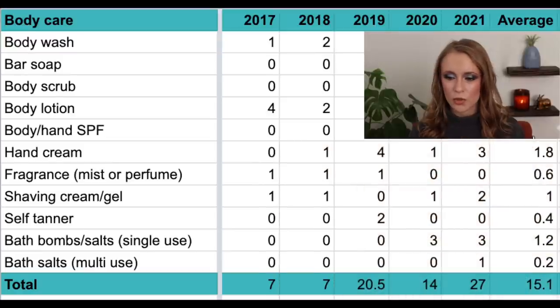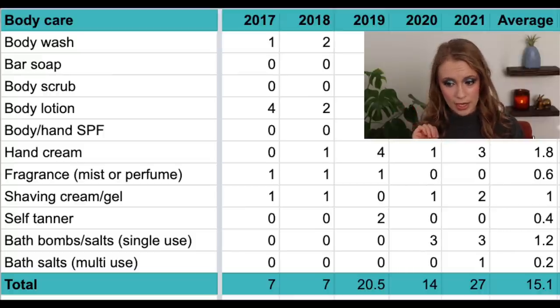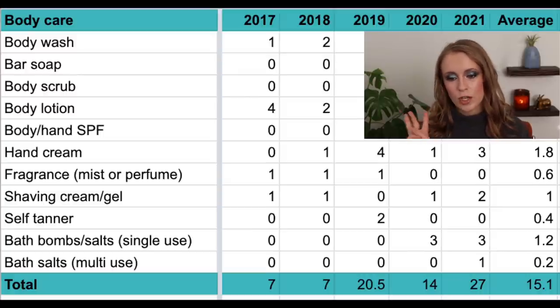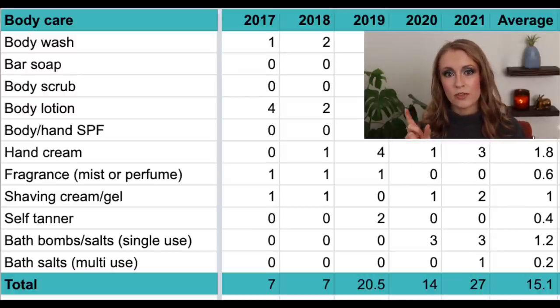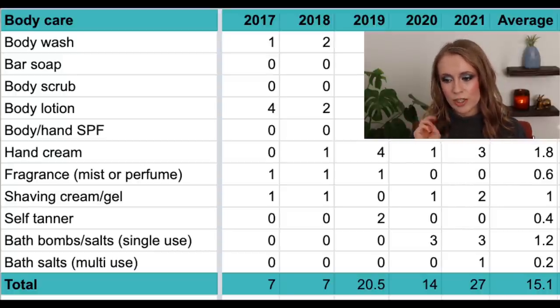Then I have a category for hand cream. In 2017, zero; in 2018, one; in 2019, four — the most ever; in 2020, one; and in 2021, three — one of which was a face cream I repurposed as a hand cream because it broke me out on my face. My average is two hand creams per year.